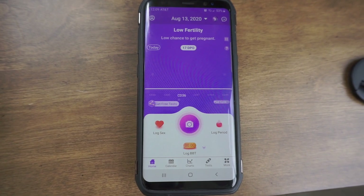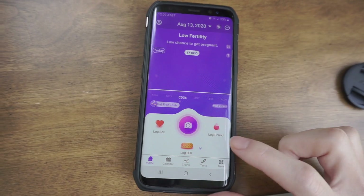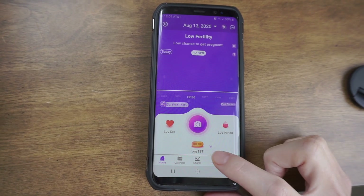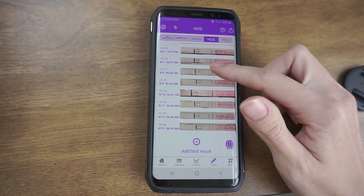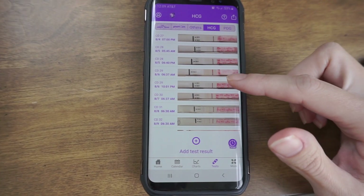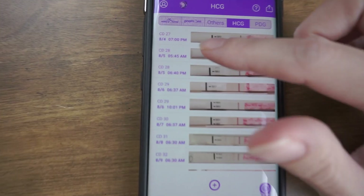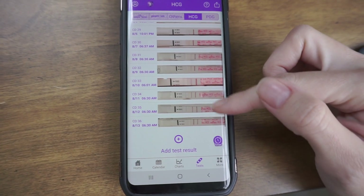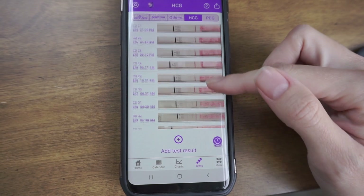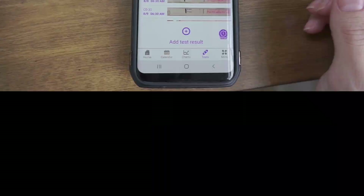Something else I wanted to mention: if you don't want to tape your pregnancy tests to a piece of paper, you can use the Pre-Mom app. Go into tests, go into their HCG tests, and you can take pictures of all your pregnancy tests right there in the app. It will save them for you, show what cycle day you are, the date and time you took the test, and you can see your line progression. It's a really cool feature of the Pre-Mom program and app.